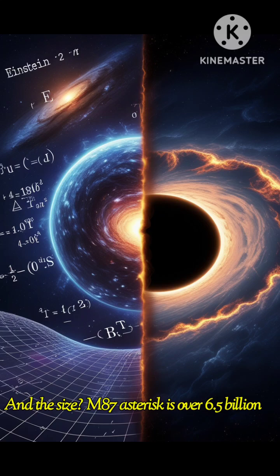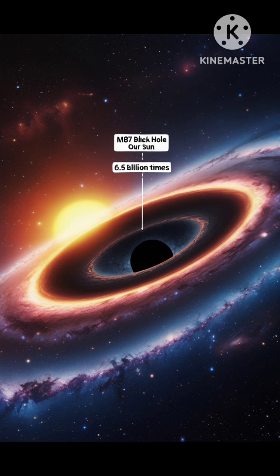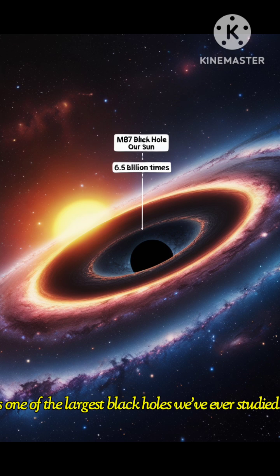And the size? M87* is over 6.5 billion times more massive than our sun. It's one of the largest black holes we've ever studied.